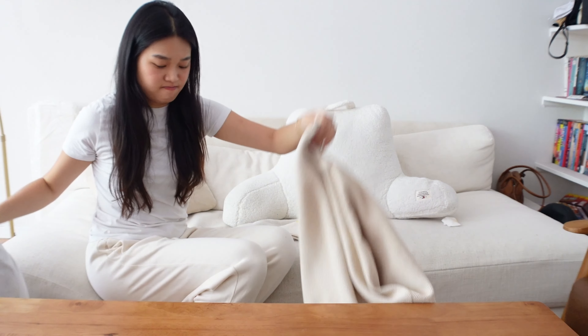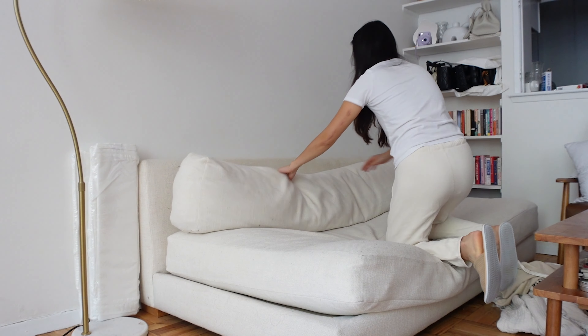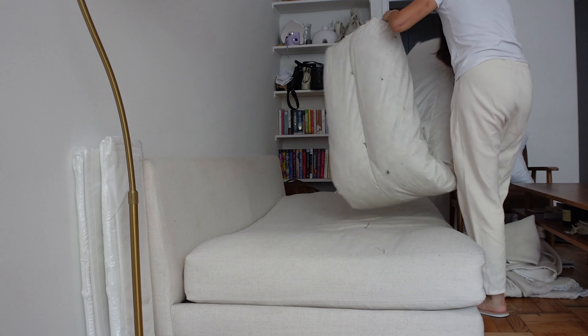Our first order of business is a task that's been on the back burner for way too long — washing my couch covers. I'm embarrassed to say this, but I have not cleaned them since January, so clearly they've reached the point where a thorough power wash is long overdue.